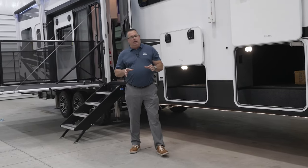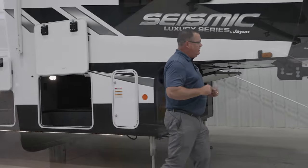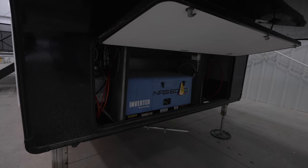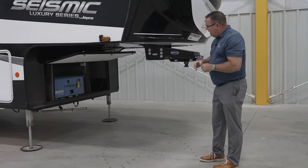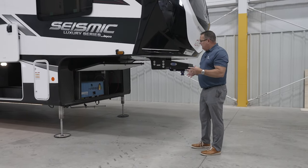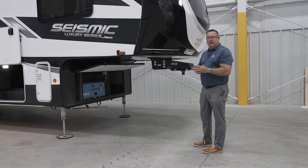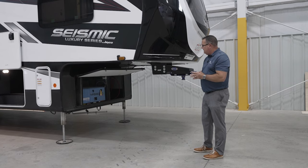New for this year as well, we're also going to introduce a new generator. This is a 6.0 generator — its name is MPS 6000, powered by Yamaha. It has a lot of great new features. You can go to MPS's website and check out a bunch of their inverter technology that they have there as well.